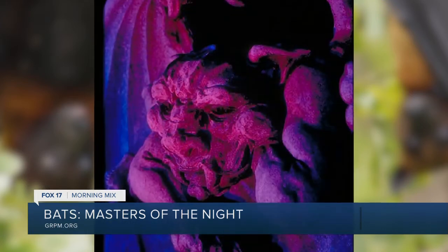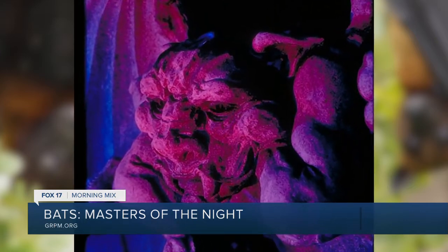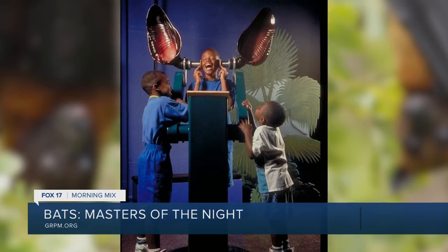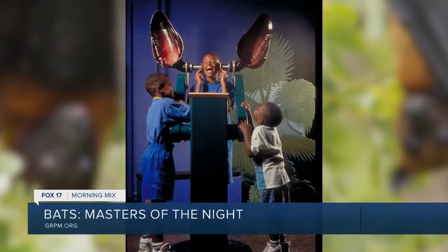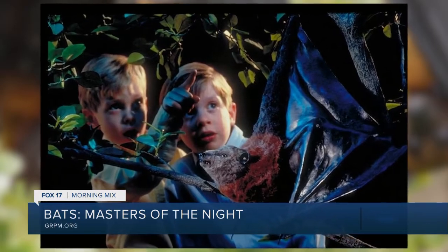I really need to go see this to actually believe everything that you're saying, but I know they are. I've actually done some interviews with people who do say how beneficial they are. I'm one of those people that need to get past those myths. So what types of things will this exhibit have? I'm seeing some kids with big bat ears on. And where will it actually be in the museum?